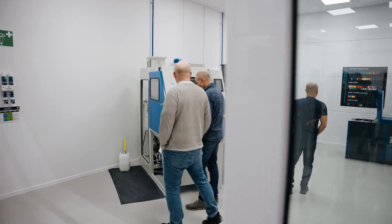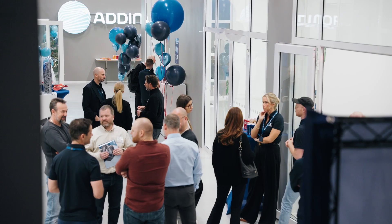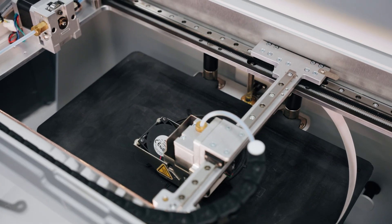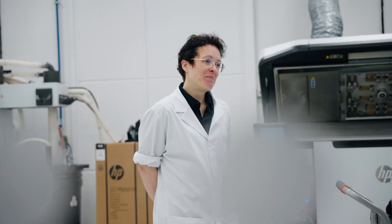It's also about interacting with the Adenor team so that we can support you not just in the starting phase, but also after starting to use the technical solutions that we provide. We want customers to come here so that we can help out in the process of adopting additive manufacturing.